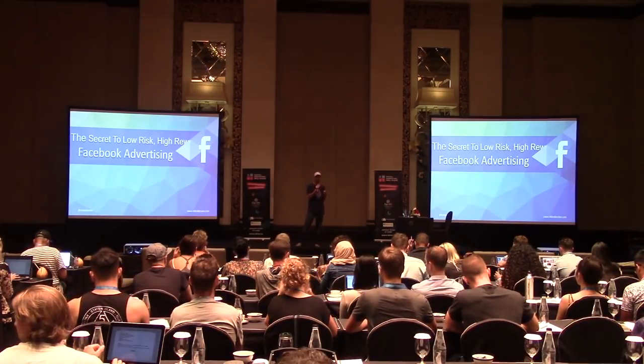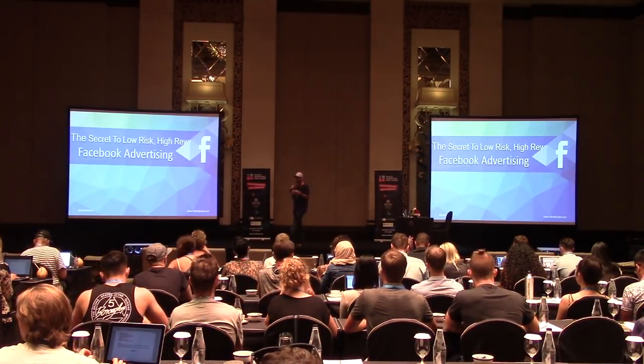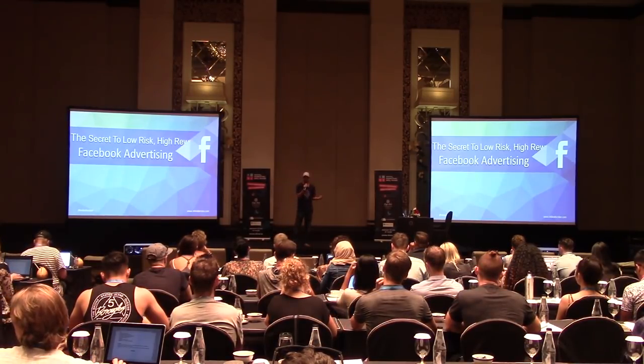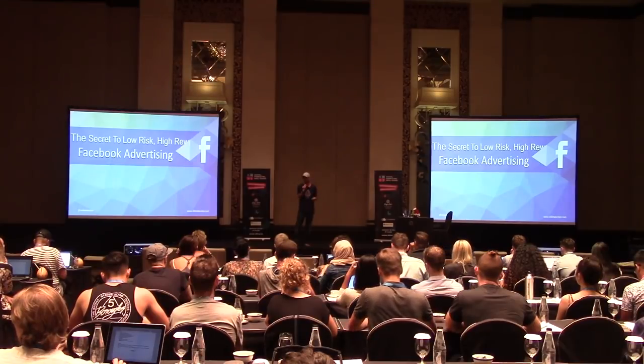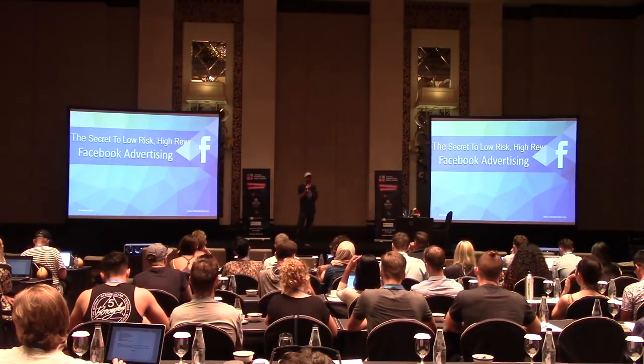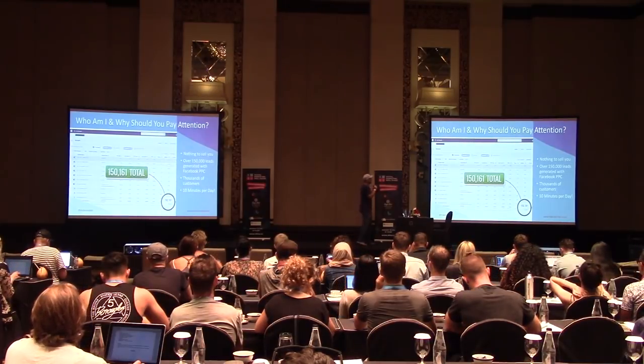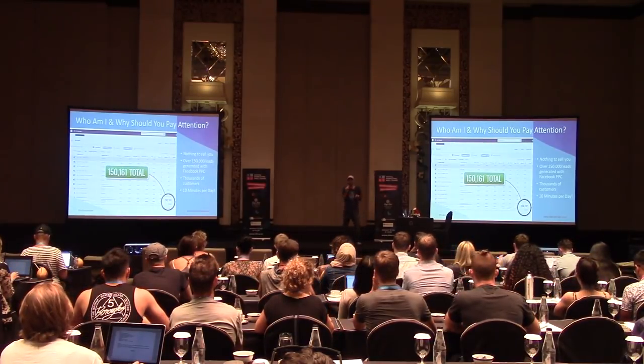What I'm going to show you is one way that has worked over and over for myself, for the people who taught this to me, and I've taught thousands of people this method in many different niches — from e-commerce to info products. This stuff works. So let's jump right in.